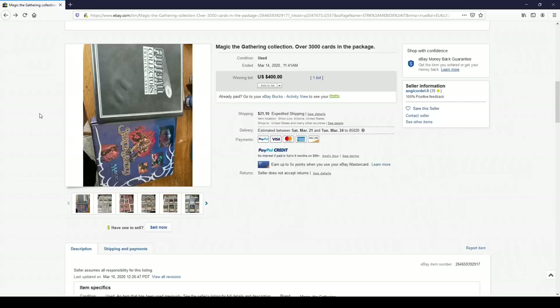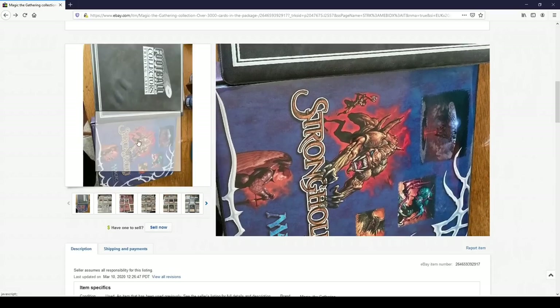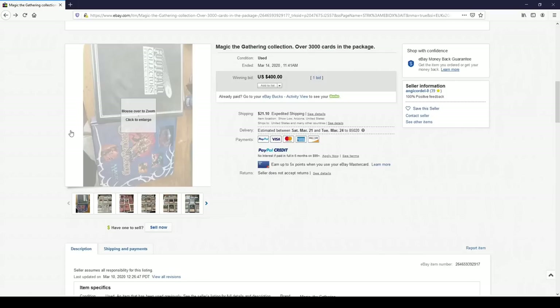Hey everyone, Tragic here with some more cards, this time from eBay. For this one, I was the only bidder. They started bidding at $400 and $21 of shipping. No one else went for this, but I have a little hunch so I'm gonna go for it.